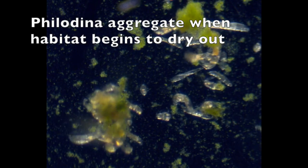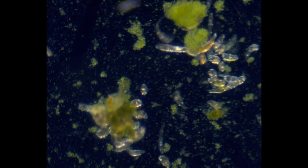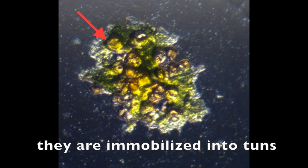When their habitat begins to dry out, Philodina aggregate into clumps with dozens of animals. Philodina survive complete desiccation, compacting into structures called tuns.